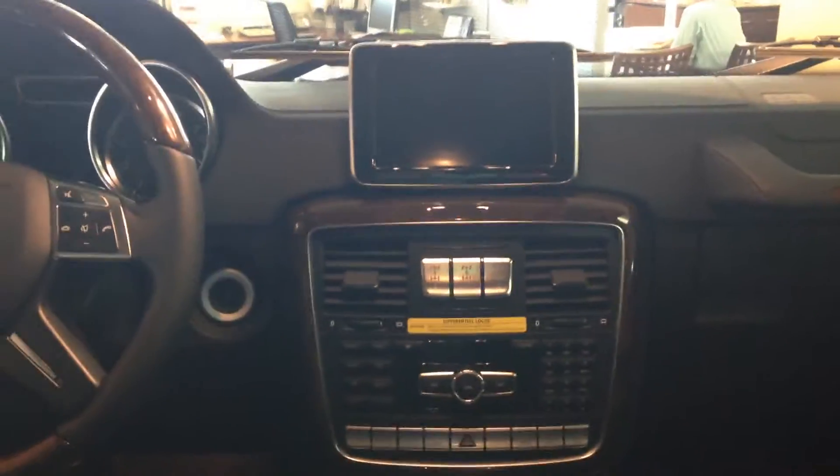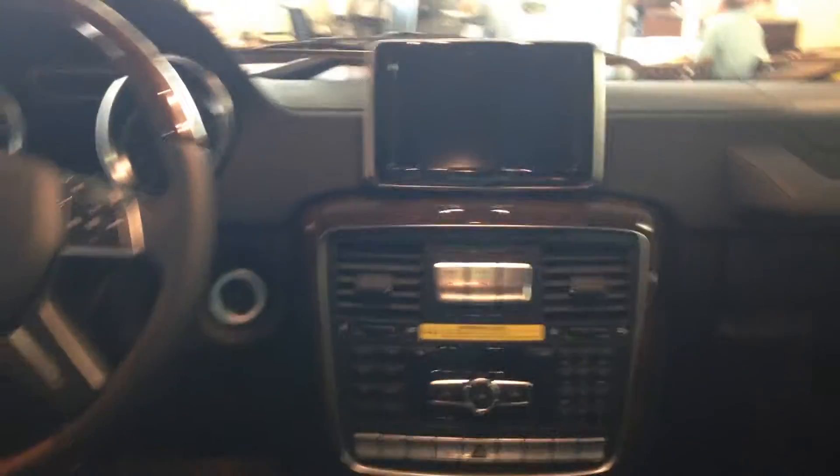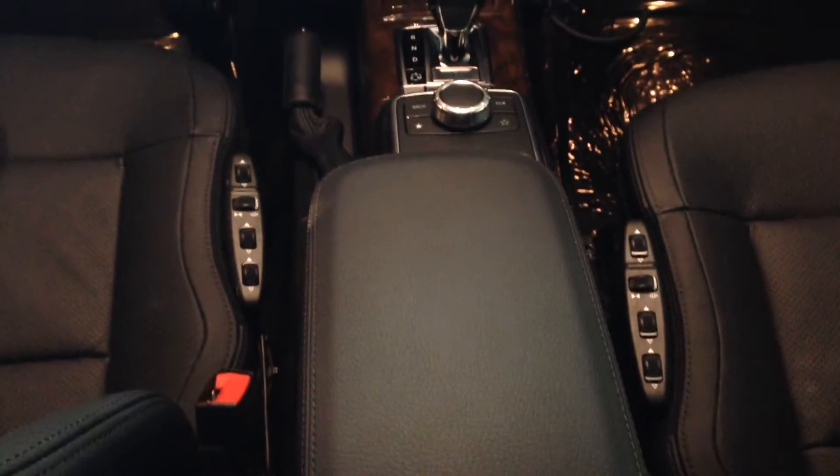All the bells and whistles you would expect from this model and from Mercedes. Plenty of storage. Seat controls right there at your fingertips. There's also memory on the seat controls so that if you share the vehicle with someone else it will remember your settings.